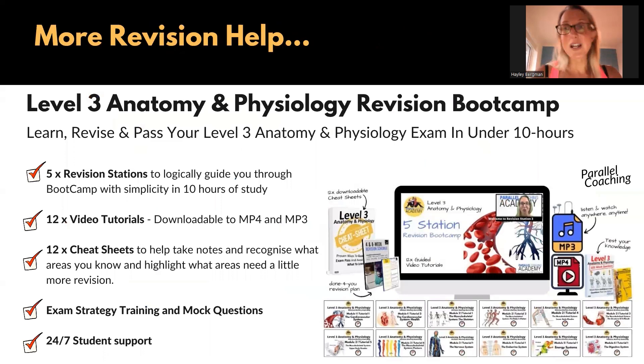That's just a glimpse of the nervous system, which is one of eight different modules inside the revision bootcamp. The revision bootcamp is everything you need to learn, revise, and pass your level three anatomy and physiology exam in under 10 hours. We've had people spread that 10 hours study out over 10 weeks, and we've had some people complete it in a matter of a few days.